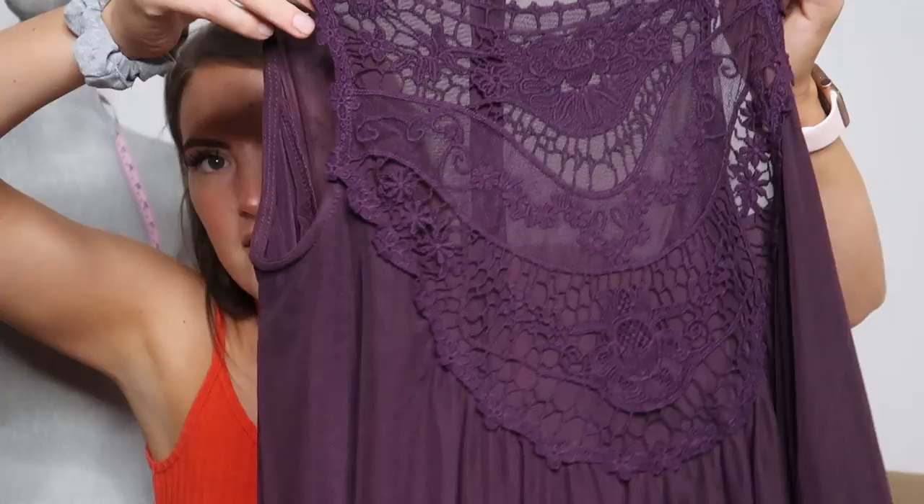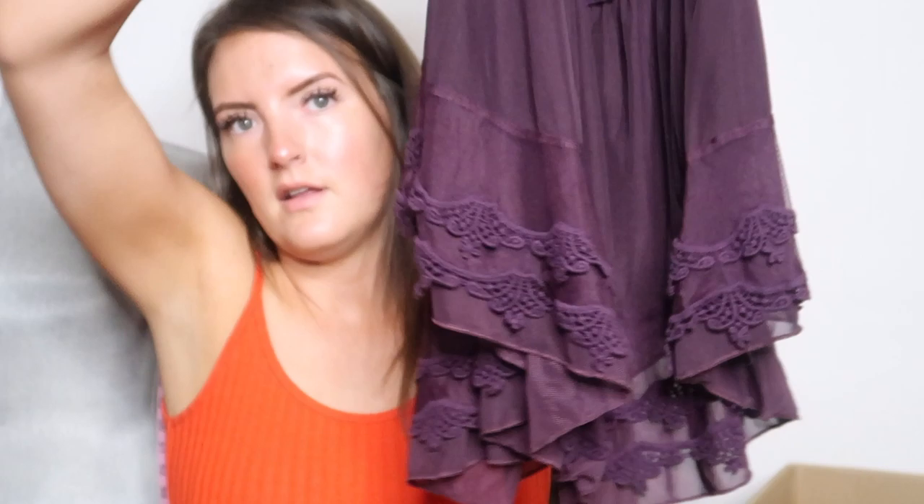Here's that same Altered State top again — she told me she was sending two of them. It's the exact same one I had, this time in white. I've already sold it before in a black grayish color. This one's new with tag. It's even prettier in this purple color — the lace detailing, the ruffling at the bottom. New with tag again, and there's the Altered State tag.